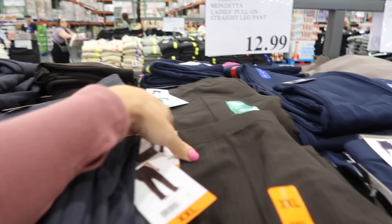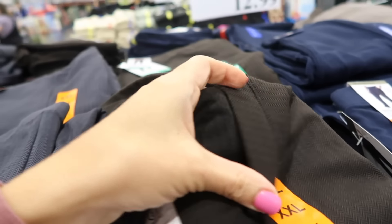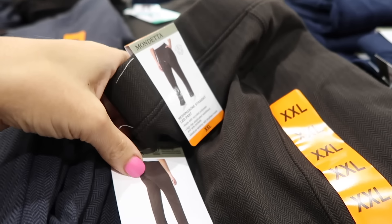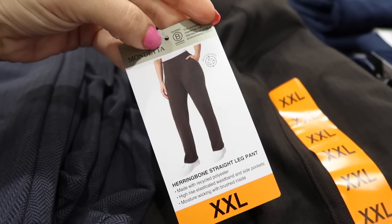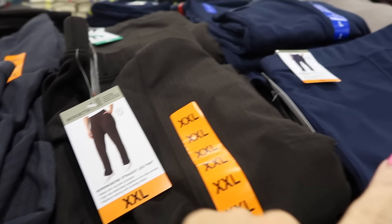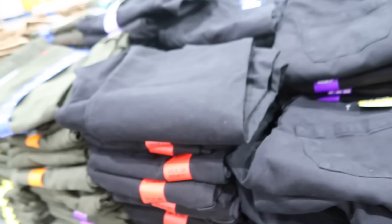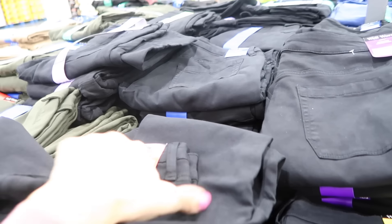Also new is a straight leg pant from Mondetta. It has an elastic waistband, a herringbone print, and a brushed fleece material on the inside. It has a seam detail in the back with no pockets, comes in brown, blue, and gray, and is $12.99.